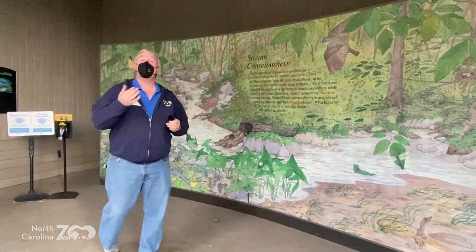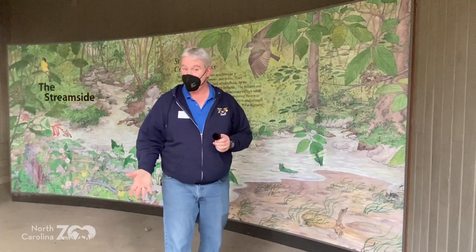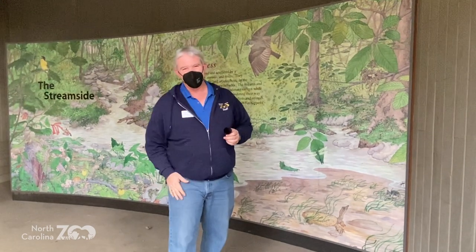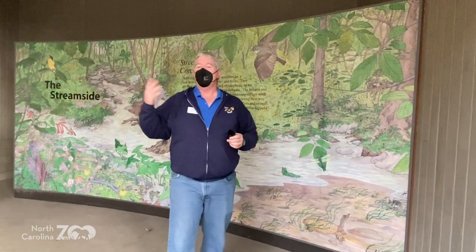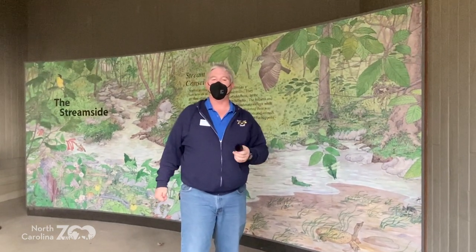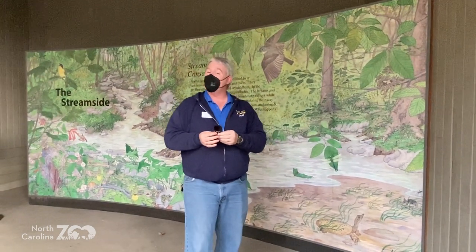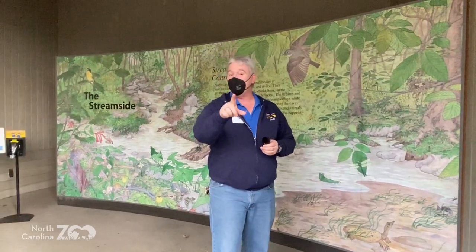I hope you enjoyed that tour of Streamside with Megan and myself. We truly enjoyed bringing it to you here from the North Carolina Zoo in Asheboro, North Carolina. This is the first of February — temperatures today 50-51 degrees, not a bad day at all. Your Zoo Adventures team today was Steve in front of the camera and Megan behind the camera doing a great job as always. We can't wait to see you all at the North Carolina Zoo one of these days soon. Stay safe — we'll see you again next week. Bye now.